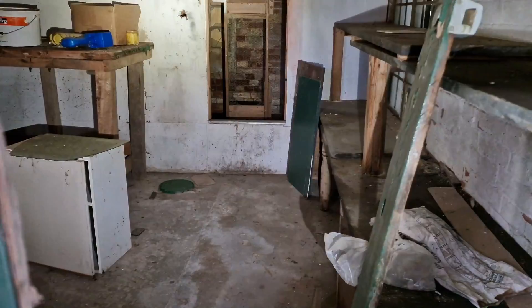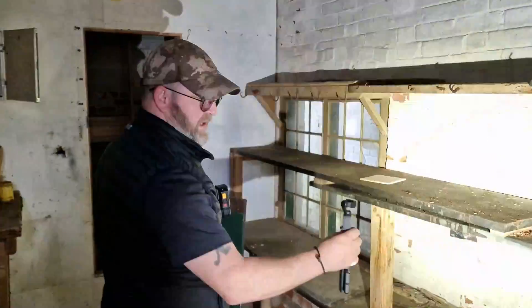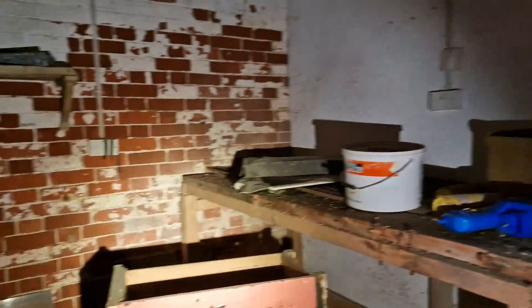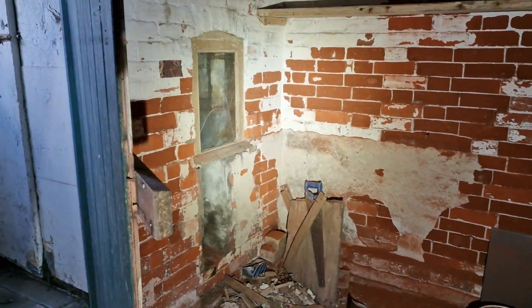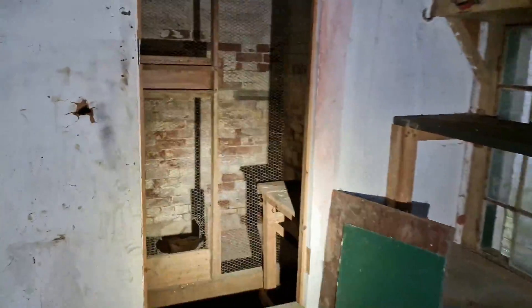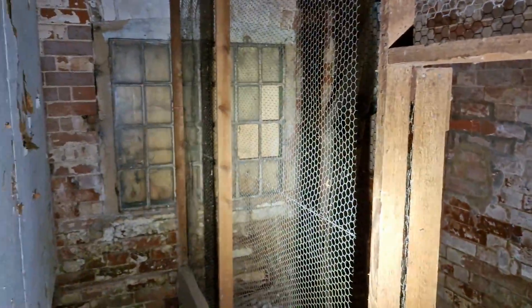Oh wow. There's another little room behind that. It looks like it was kicked in. We don't know what it was for. There's animals in here — like a window through to a coal shed maybe. Then in there — big cage room. Would have had animals in here at some point, chickens maybe?